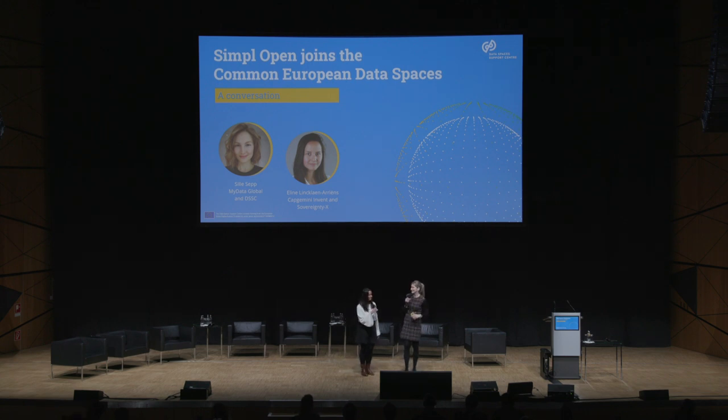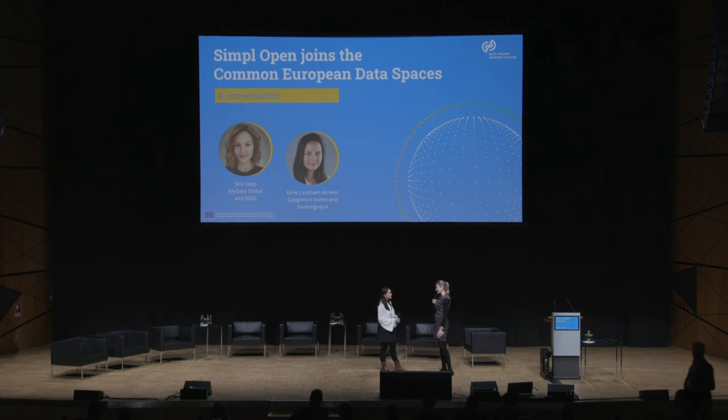Good afternoon. Hopefully you had a good break. Indeed, this session is all about understanding what SIMPLE is and how it relates to the work that DSSC does. You've seen the presentations from the morning about the blueprint, et cetera. And here with Elaine, we're ready to share some insights about this collaboration. Thanks a lot for joining the DSSC's annual event. I know that you're super busy right now with setting up everything at Simple Open, so I really appreciate you taking the time.